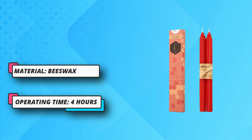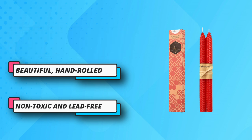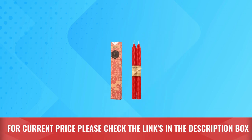Whether for festivities and prayers, spells or imagination, Uwanta and Company candles elevate your occasions by inspiring your guests and loved ones. Non-toxic and lead-free — their tapers measure approximately 10 inches tall. For current price, please check the links in the description box.